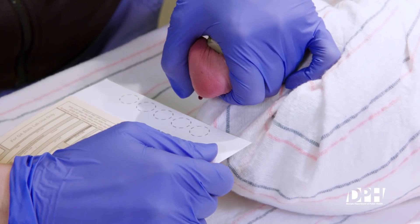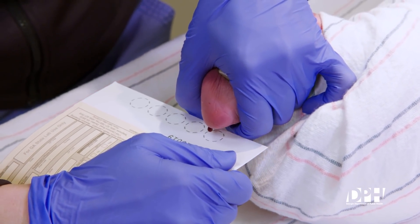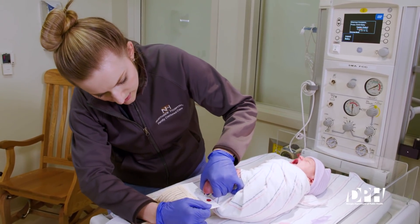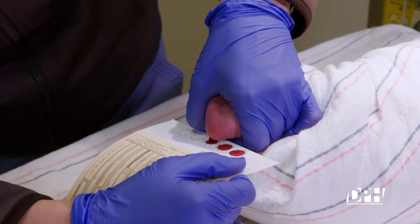With a gentle pumping action, allow a large drop of blood to form. Avoid milking or squeezing the foot, which can cause hemolysis and contamination of the specimen. Apply one drop of blood to each circle. The drop must be large enough to saturate through to the other side of the filter paper. Blood can be applied to either the front or the back side of the card, but not both sides of the card.